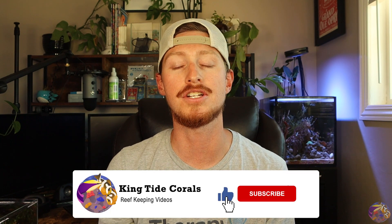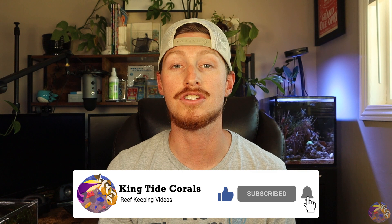If you guys are new here, be sure to like, subscribe, and hit the bell notification so you guys don't miss out on any future upload. Let's go ahead and cut right to it and check out what's been going on on all the systems here on the channel.